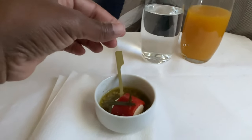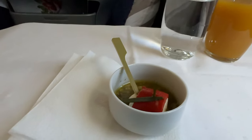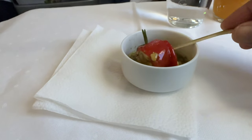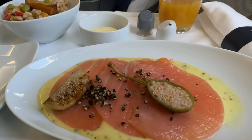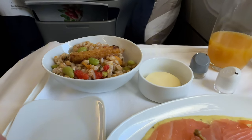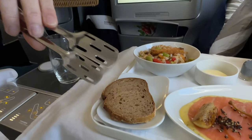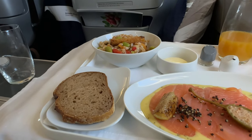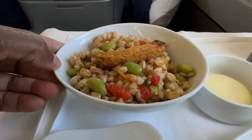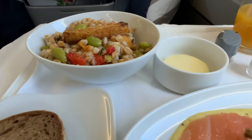They're starting off with an appetizer. I got a mango passion fruit juice and water. Looks like we ordered the smoked salmon and this is the bulgar wheat salad. We have the bulgar wheat salad, smoked salmon, some kind of sauce, and some bread — we're gonna add some butter to it.